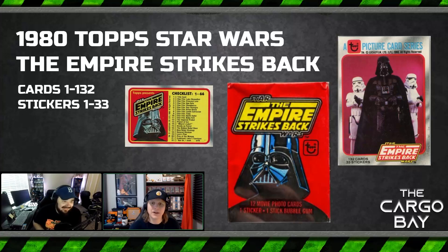We thought about doing all of the Empire cards as one video, and I'm glad we didn't because this set is big and wild — it is ginormous. The original Star Wars movie cards came in sets of 66. Empire Strikes Back said New Hope was great, but this is bigger, this is better. Let's do 132 cards, let's do 33 stickers.